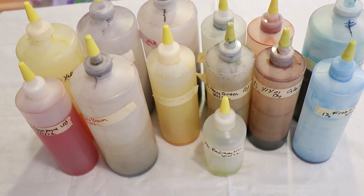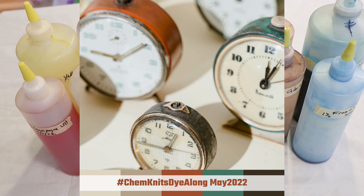Hi everyone, I am Rebecca from ChemKnits and welcome to the recap of the May 2022 ChemKnits Dye Along live stream.